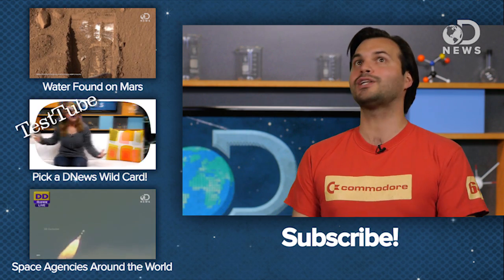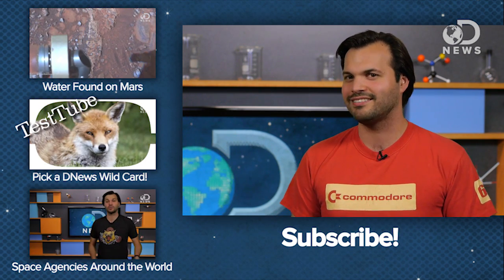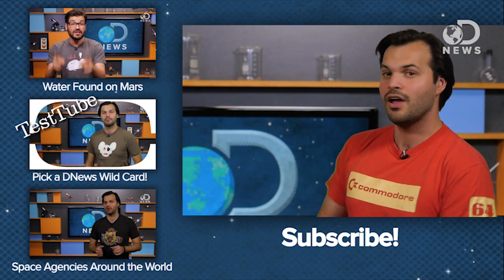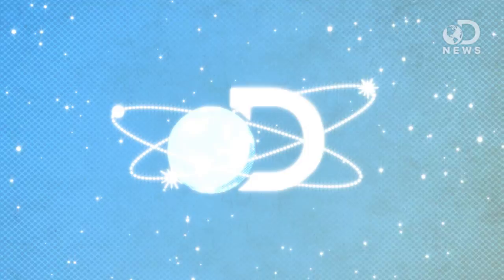We can learn so much from these little rocks! Have you ever found a meteorite? Or thought you did? What did you do with it? Tell us about it in the comments, and check out other videos over here for more science space stuff, and subscribe for more DNews.